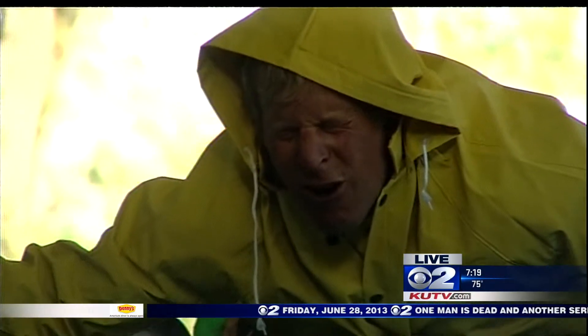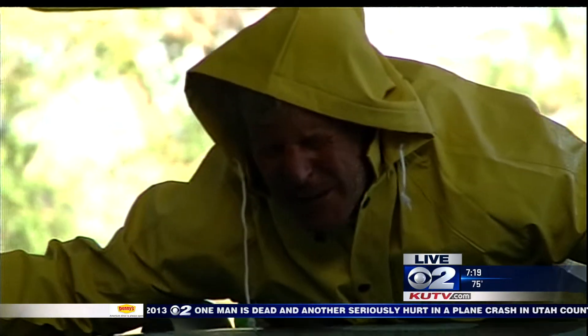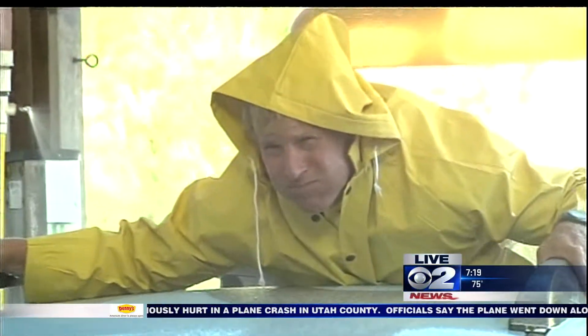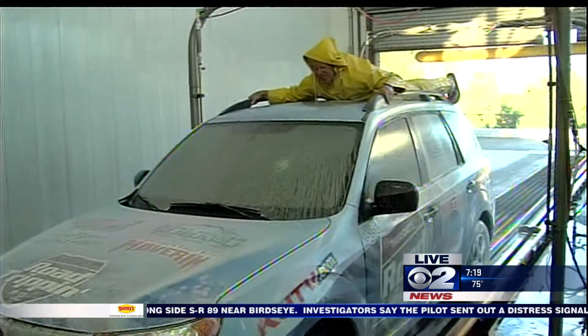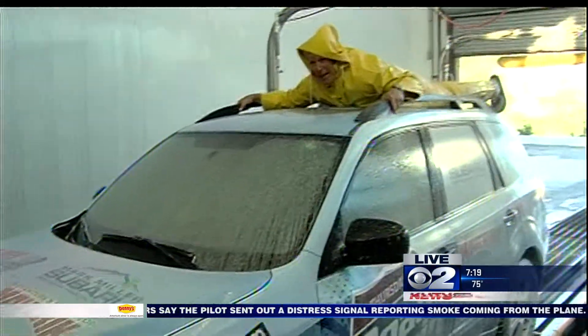Okay, here we go through the pre-soaks. Pre-soak number one takes off all the grit, grime, and dirt — it's like a spray tan. Pre-soak number two cleans all of the glass, mirror, any plastics. That car is going to be super clean.